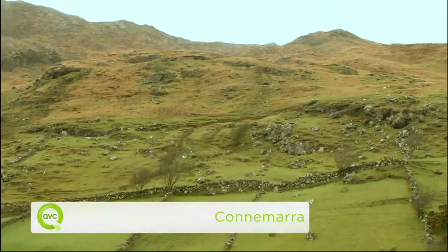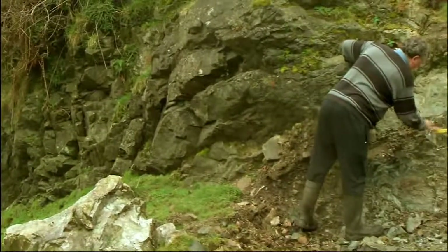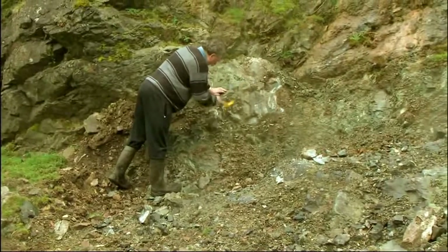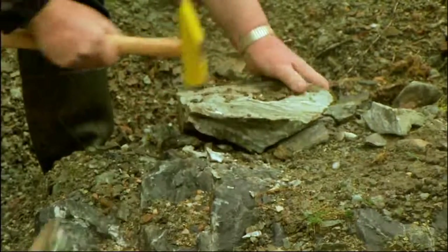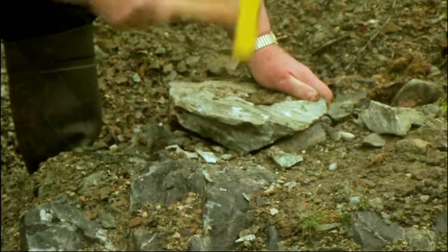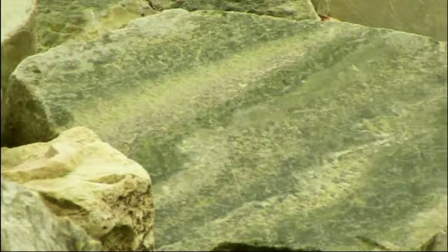Welcome to Connemara — the most beautiful part of Ireland, with its little patchwork of fields. There's Marty, the strongest man in Connemara, lifting the marble from the ground — marble that has been laying there for 900 million years. He checks each piece for color and quality, then they transport it up to their workshops in Dublin. Look at the variations of green — the 40 shades of green make each piece of Connemara marble one of a kind. Ireland's national gem.